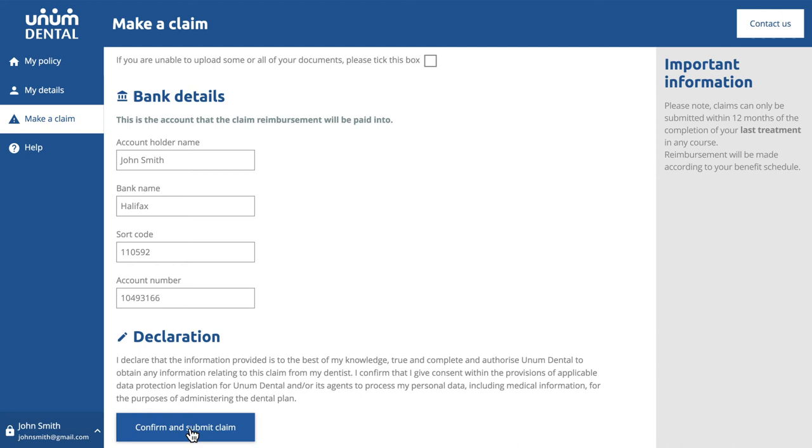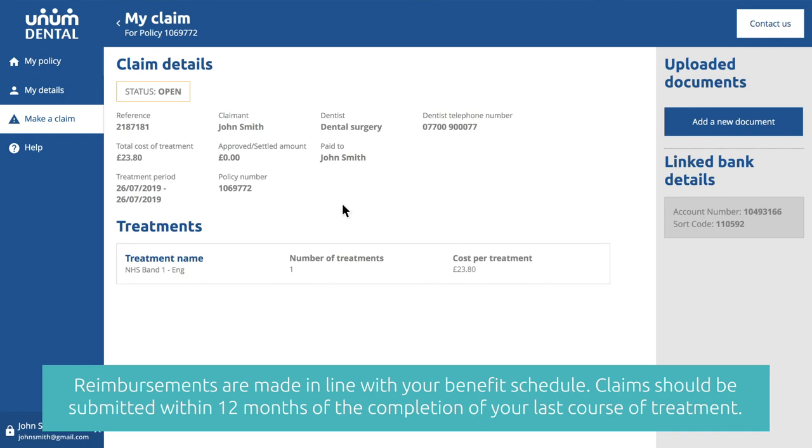Once you've fully completed the online form, click Confirm and Submit. And you're done! Your claim is open and can be tracked within the portal whenever you like.